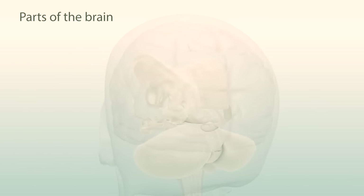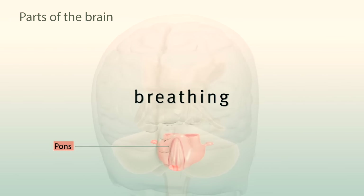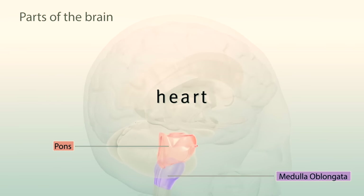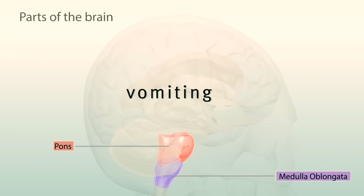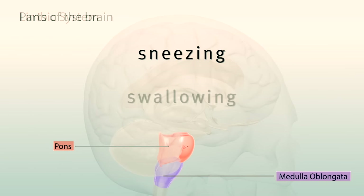The brain stem includes the pons, which helps control our breathing, and the medulla oblongata, which regulates our heart and other body reflexes like vomiting, coughing, sneezing, and swallowing.